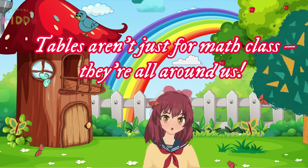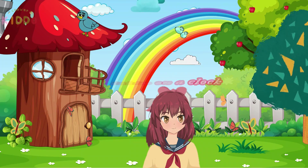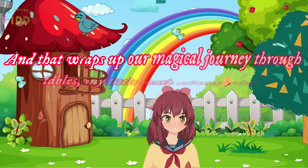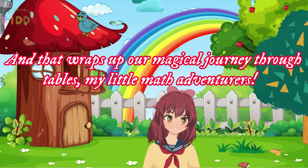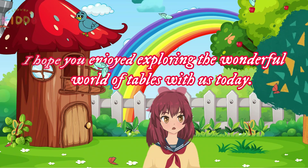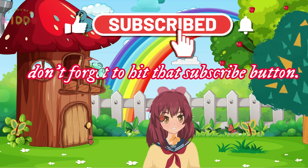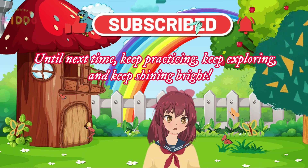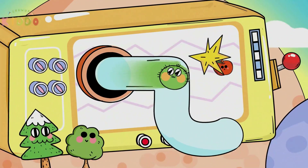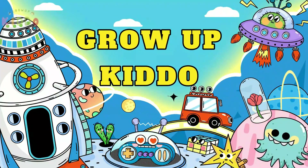Tables aren't just from math class — they're all around us. From multiplication tables at school to times tables on a clock, we encounter tables in our daily lives more often than we realize. And that wraps up our magical journey through tables, my little math adventurers. I hope you enjoyed exploring the wonderful world of tables with us today. If you're ready for more math adventures, don't forget to hit that subscribe button. Until next time, keep practicing, keep exploring, and keep shining bright! We'll see you next time!